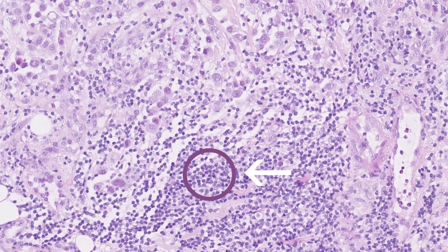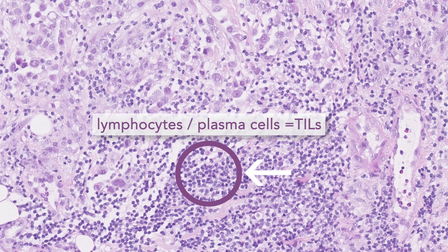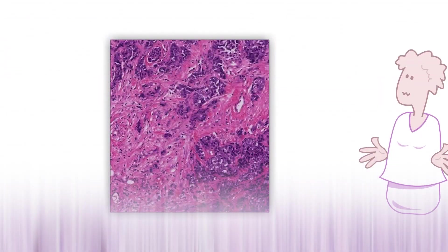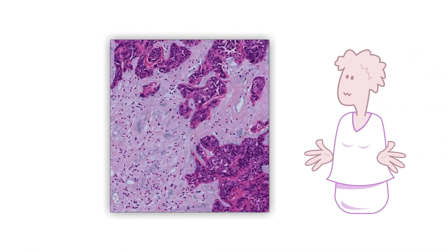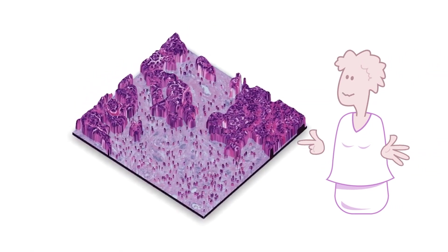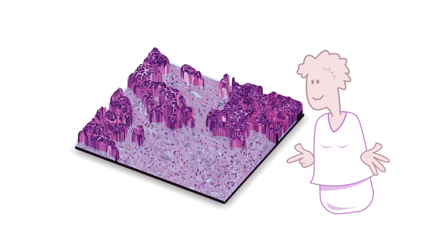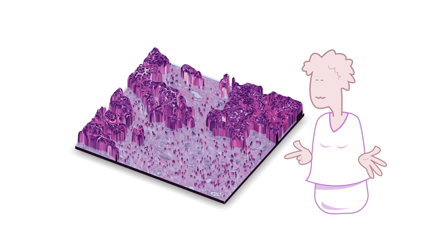These tiny little small blue cells are called lymphocytes and plasma cells — they are the TILs. Cancer cells look like this. Here we see plenty of immune cells attacking the cancer. This animation illustrates the location of immune cells in the cancer; the buildings represent the cancer cells and the dots are the immune cells trying to kill the cancer.